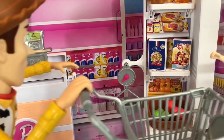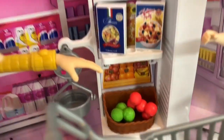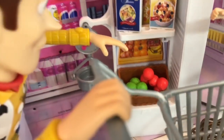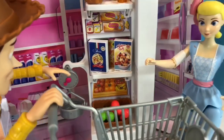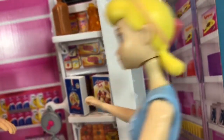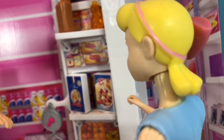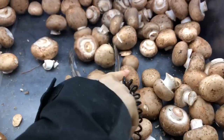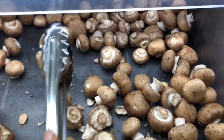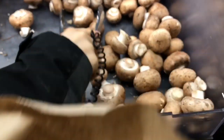Woody is pushing the grocery cart today. They start shopping in the produce section. Produce is fruits and vegetables. Oh look Woody, there's the mushrooms. I just love mushrooms and they're so good for you too. We use metal tongs to pick mushrooms out of the drawer and put them in the paper bag.